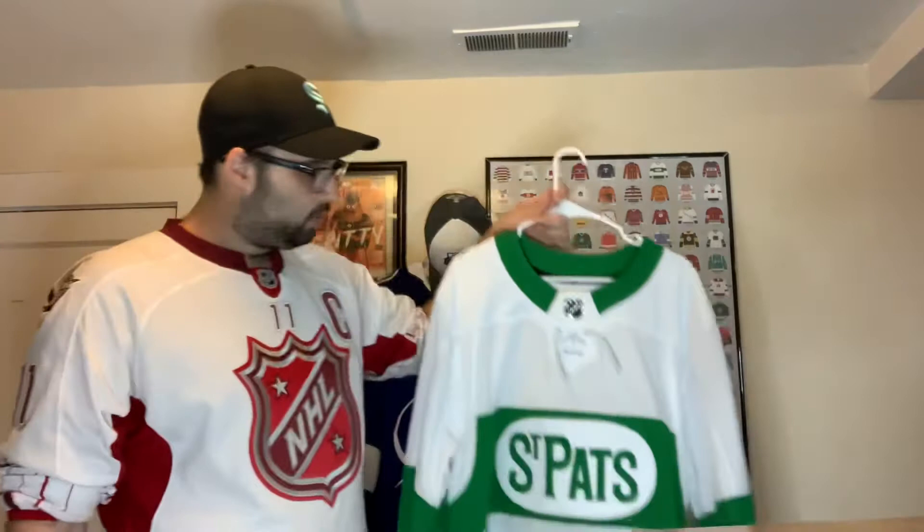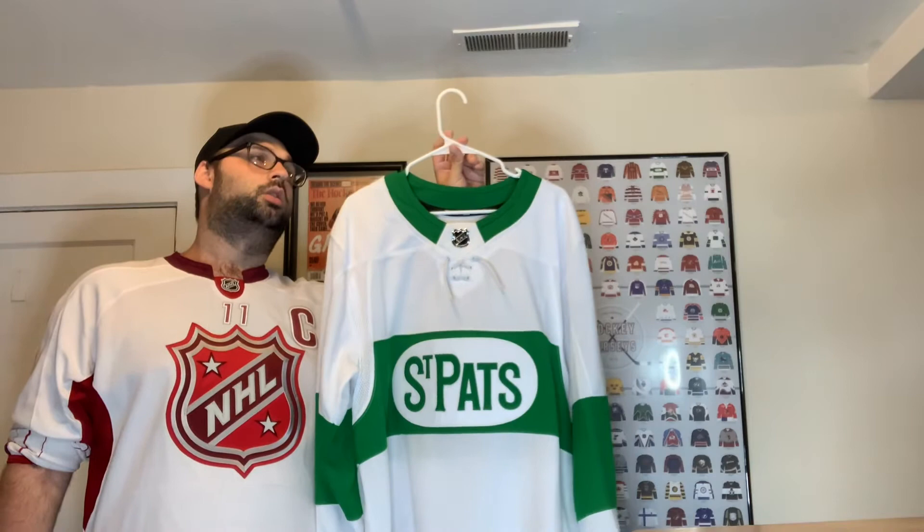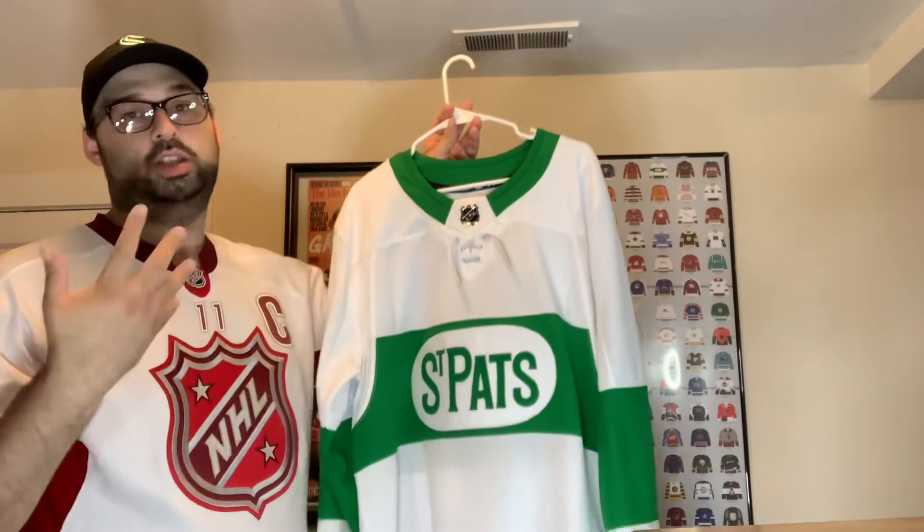Then we have the Toronto St. Pats jersey — I think I got this from Sports K Jerseys. I had to get the St. Pats jersey because green is my favorite color, and a green and white Toronto jersey is perfect for St. Patrick's Day, which is one of my favorite holidays.